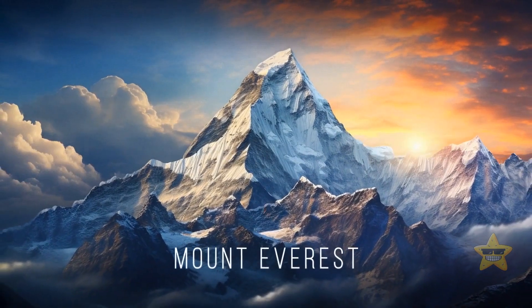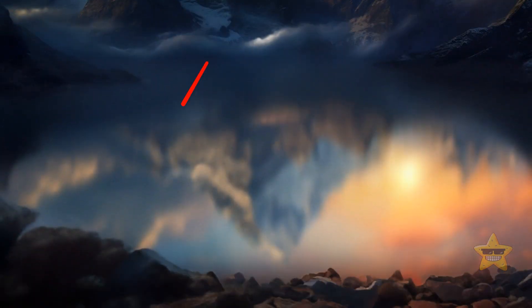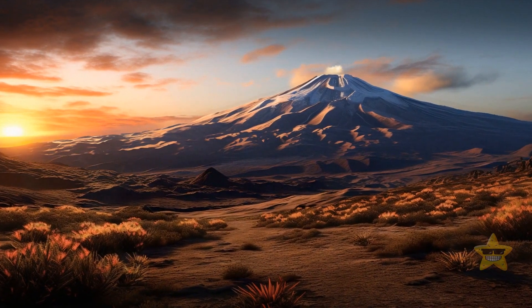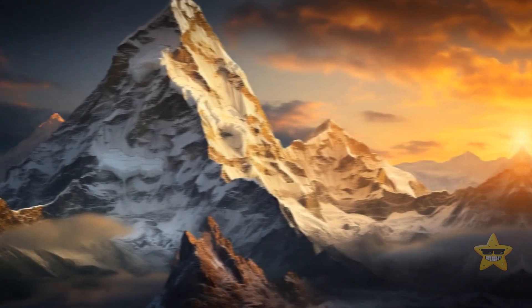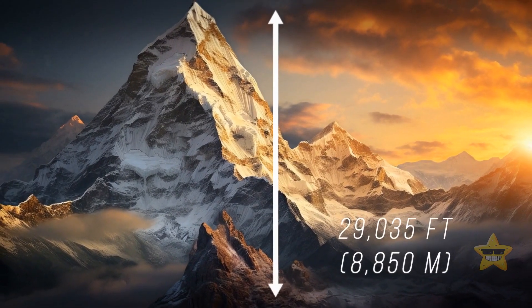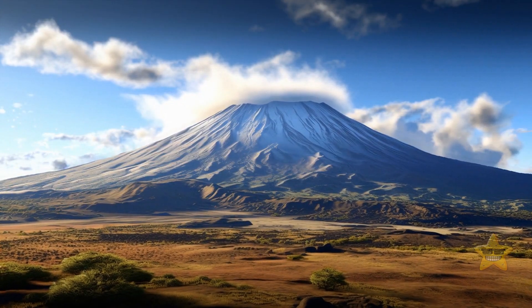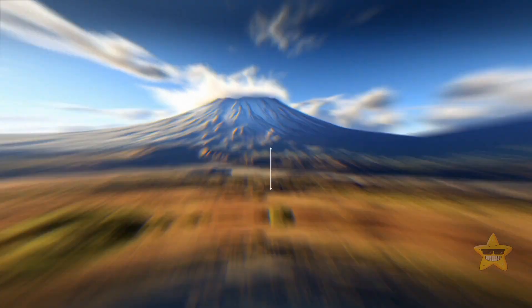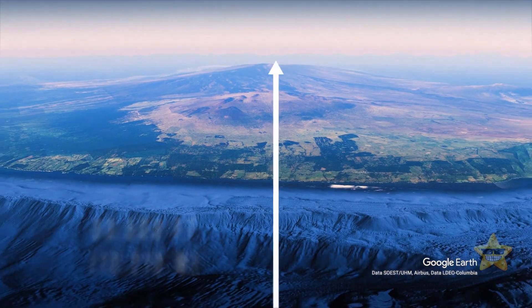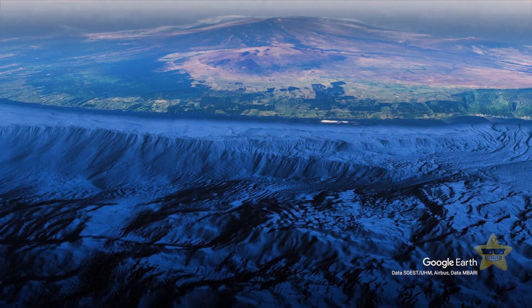Mount Everest is considered to be the tallest mountain on Earth, but it's only true if we speak about its height above sea level. If we take base-to-summit height, the tallest peak on the planet is Mauna Kea on the Hawaiian Islands. Everest rises 29,035 feet above sea level, whereas for Mauna Kea this number is a mere 13,800 feet — but a large part of it is submerged, and the mountain's total height is 33,500 feet, which is almost taller than Everest.